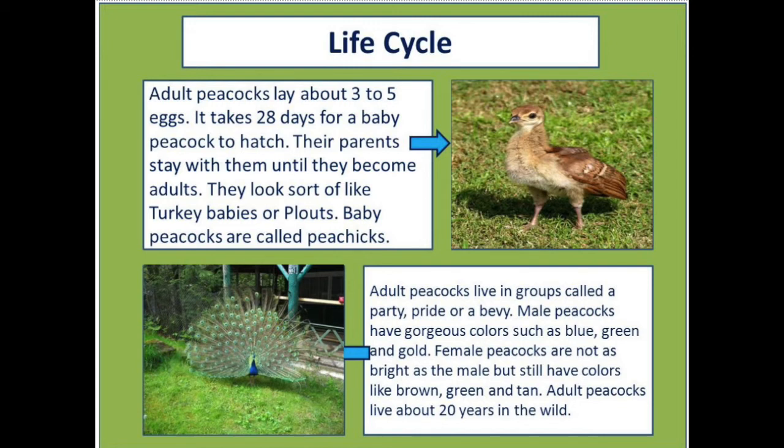Male peacocks have gorgeous colours such as blue, green, and gold. Female peacocks are not as bright as the male, but still have colours like brown, green, and tan. Adult peacocks live about 20 years in the wild.